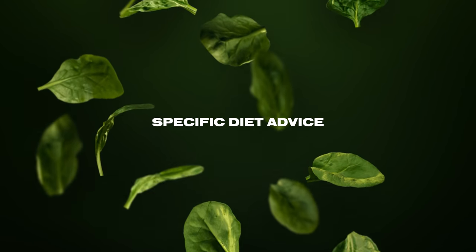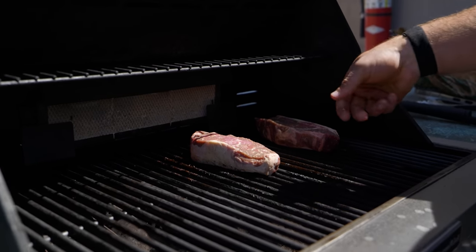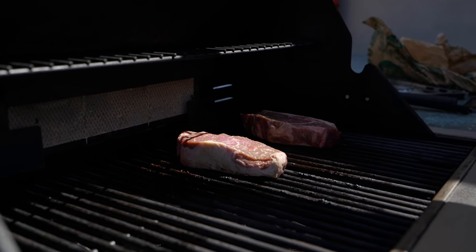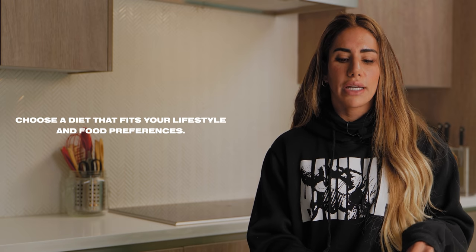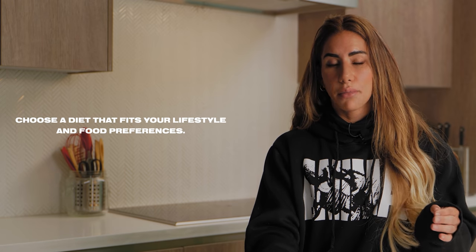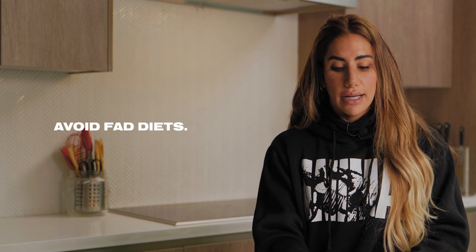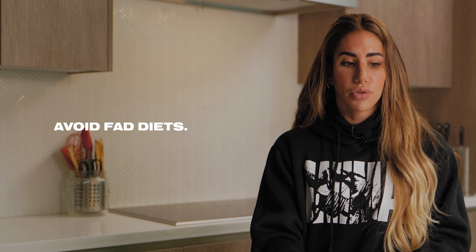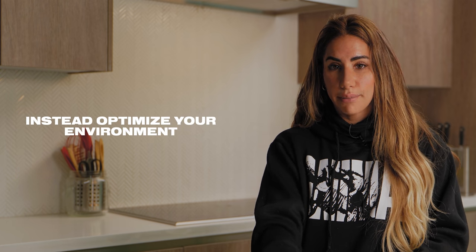Now let's talk about specific diet advice. I'm a big proponent of making sure that the diet you choose fits your lifestyle and your food preferences, rather than picking a diet at random. That's most likely a fad diet you won't be able to stick to — either because your lifestyle doesn't align with it, or because you start craving foods you've purposefully removed from your diet.